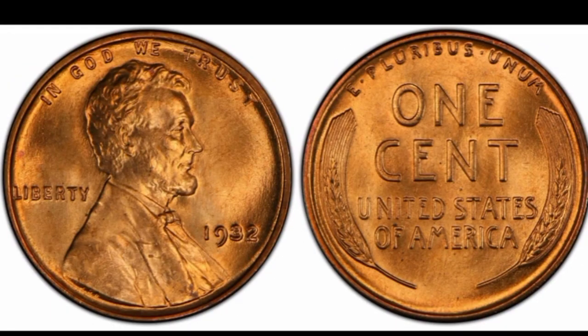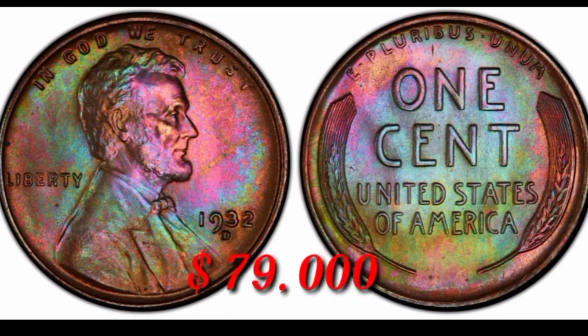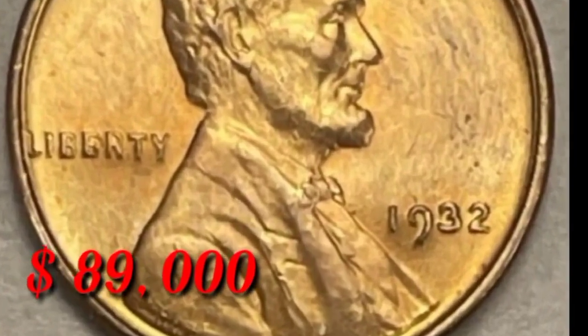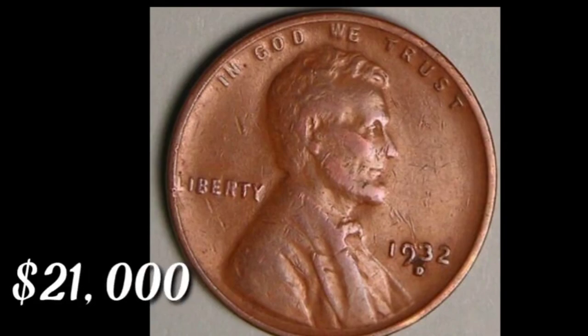1932 from Philadelphia, United States — red Lincoln coin value $49,000. In this colorful condition, Lincoln 1 cent 1932D value $79,000. This is 1932 no mint mark gold coin value $89,000. In this condition, Lincoln red coin value $21,000.